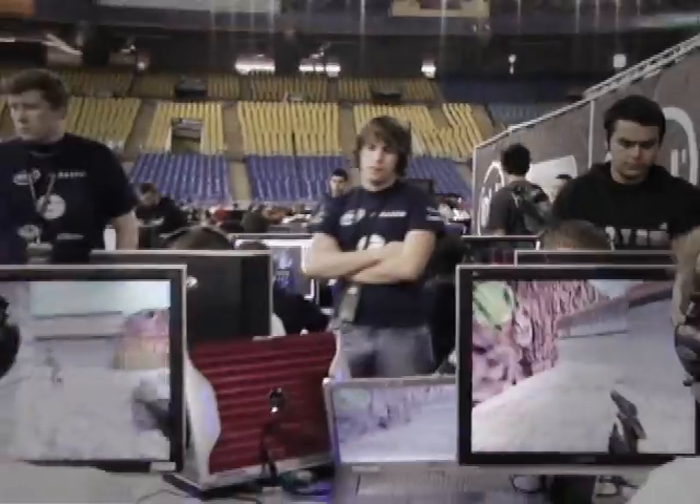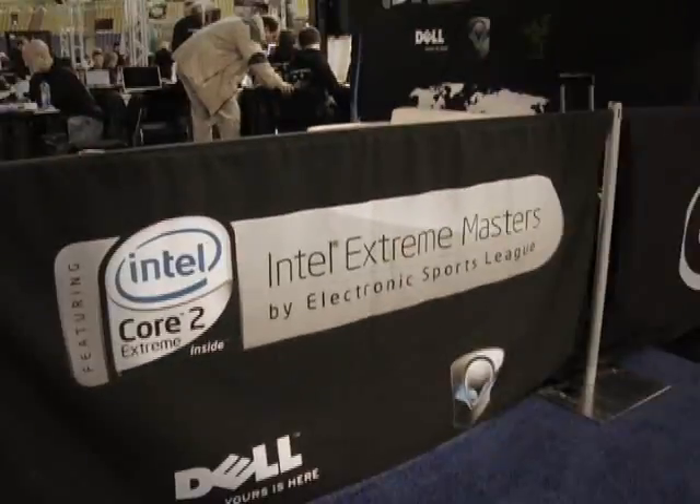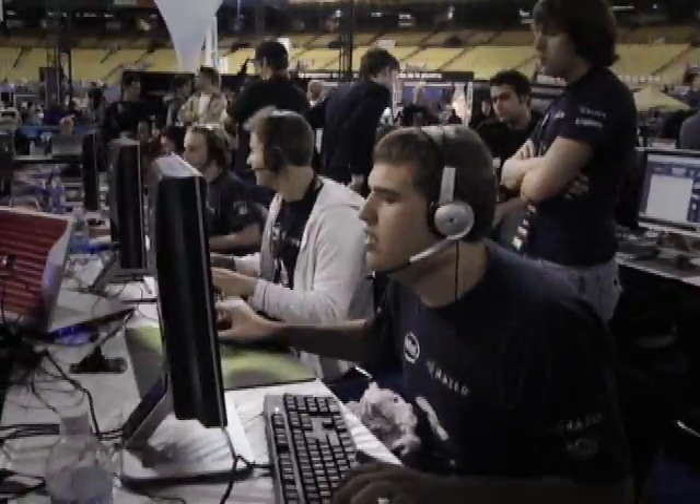My name is Alex Garfield and I'm a current pro gaming manager. I manage a bunch of professional gamers who travel around the world and compete professionally in tournaments. My team is Team Evil Geniuses, EG for short, and we are a North American team. I've been in CS and competitive gaming for around 7-8 years now.